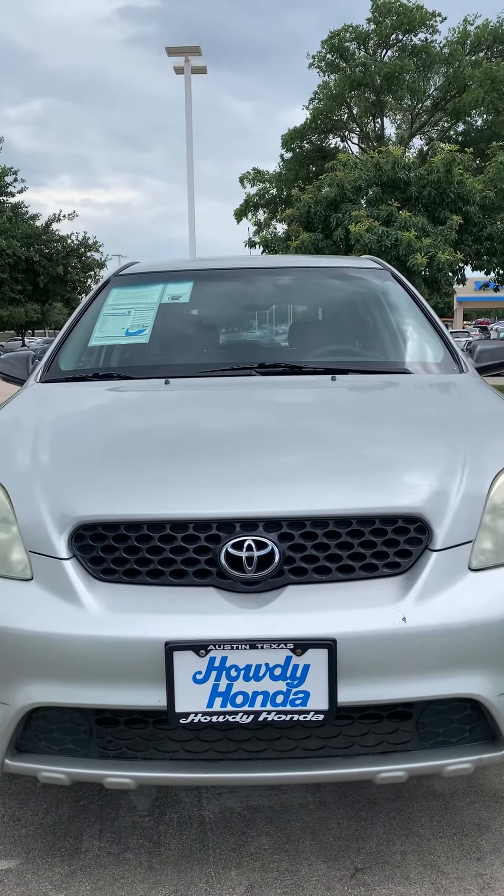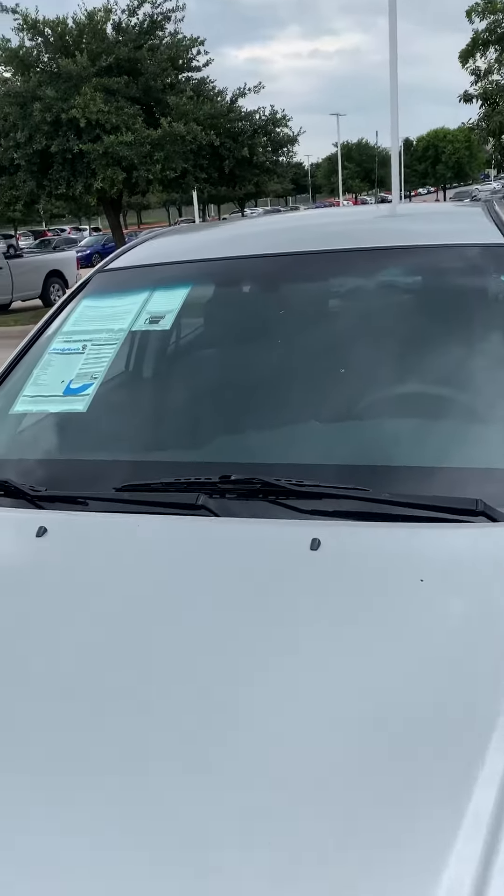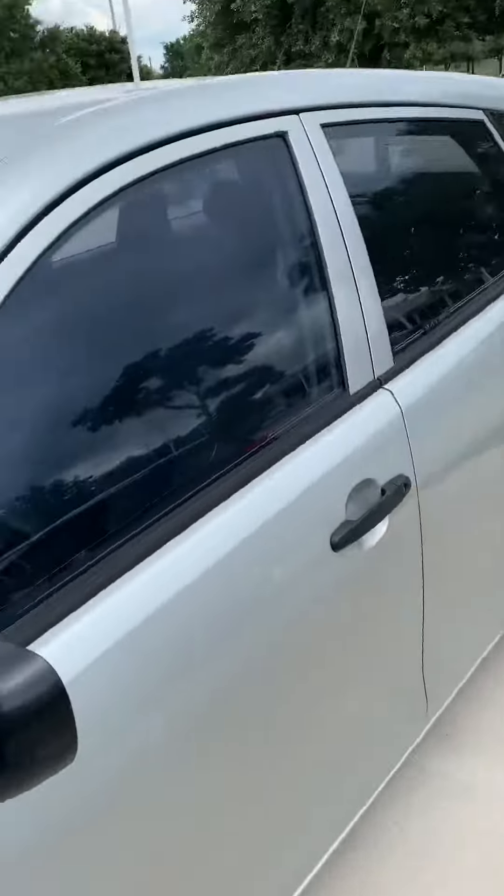Good afternoon, this is Azim Khan from Hardy Honda showing you a quick video of a 2004 Toyota Matrix with 157,000 miles on it. It's a very cool car.